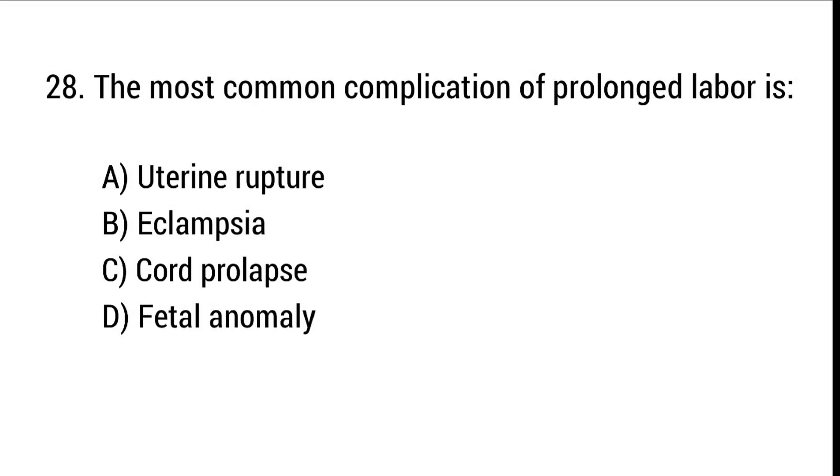Question number 28. The most common complication of prolonged labor is? The right answer is option A: Uterine rupture.